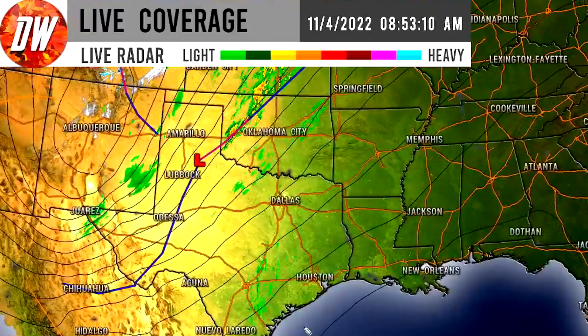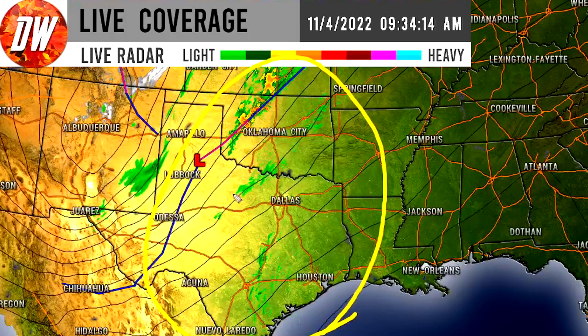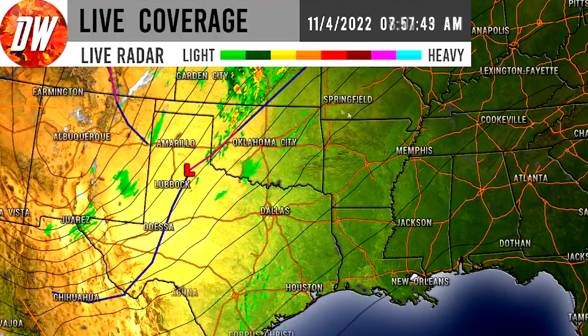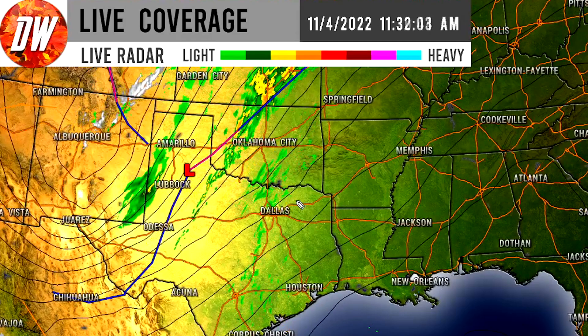The worst of the severe weather is expected down here for Texas and Oklahoma later today, and we can see some of that developing right now for central Texas. That's going to continue spreading eastward. Stay tuned to the National Weather Service and the Storm Prediction Center for the best up-to-date updates. Definitely take it seriously — with the cold front underneath and warm air heading in from the south, I could see this being a big tornado day.